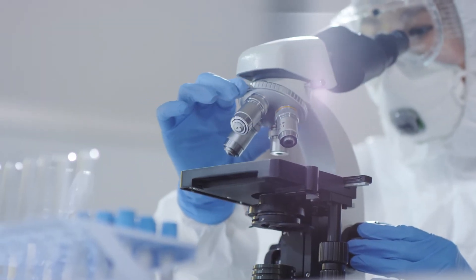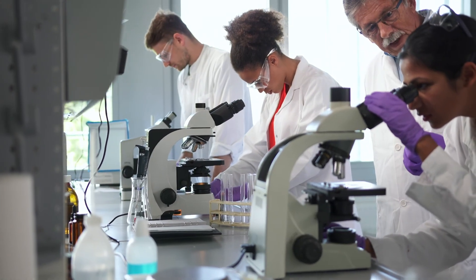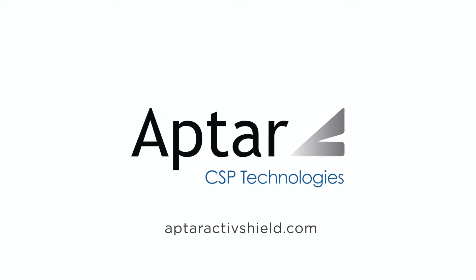To review test results on the effectiveness of ActiveShield against deadly pathogens, or to learn more about Aftar's deep expertise in the pharmaceutical industry, visit us at AftarActiveShield.com.